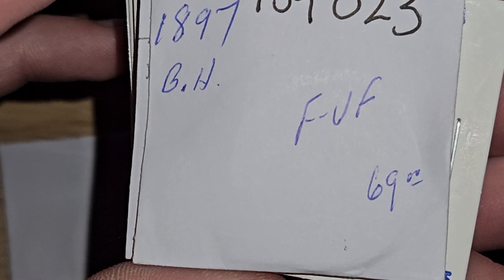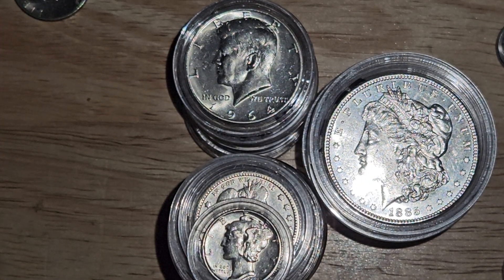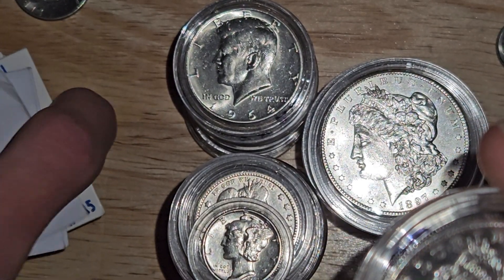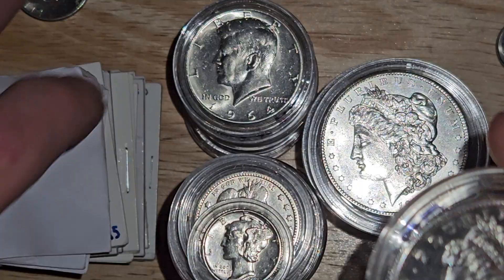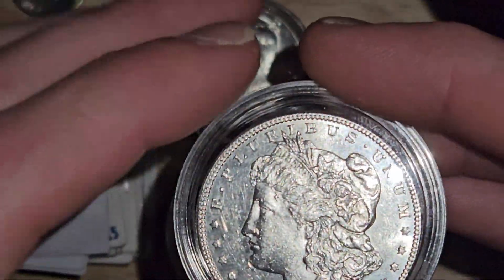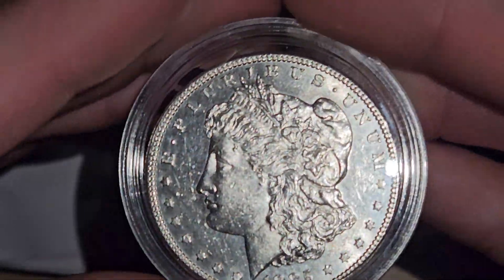Okay, 1897 Barber half. A lot of different Morgans that I've gotten within the past few months — within the past two months. All from one guy in Oregon. All these beautiful Morgans.